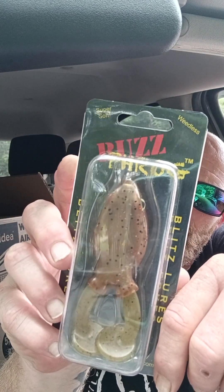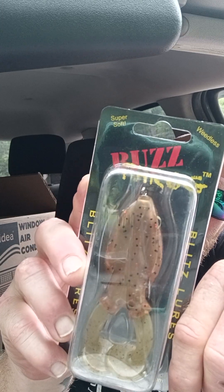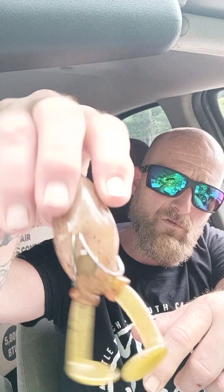Next we have the BuzzFrog by Blitz Lures. Features an extremely soft body for improved hook set, integrated rubber paddle tail producing irresistible fish-attracting sound. Shaped for superior top water performance with VMC hooks. This is the Watermelon Rattler — oh, this is a pretty cool-looking bait. Let's take it out and check it out. It's a berry salt bait. It's a pretty cool-looking bait, though — really sharp hooks. That's the Watermelon Rattler by Blitz Lures.